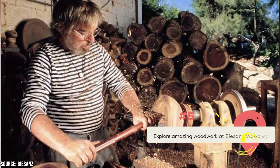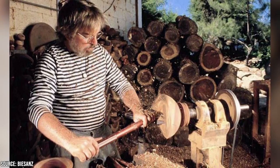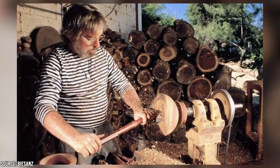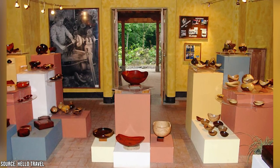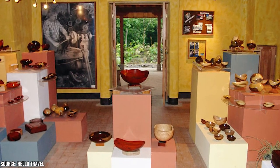Explore amazing woodwork at Bissons Woodworks. In Escazu, on the slopes of Belo Horizonte, you'll find Bissons Woodworks. It's a bit of a hike away, but well worth it if you're looking for a one-of-a-kind souvenir that blends sculpture and craftsmanship. The shop is managed by the well-known craftsman Barry Bissons, who employs ancient methods in which the natural grain patterns of wood are used to decide the final form of the item.